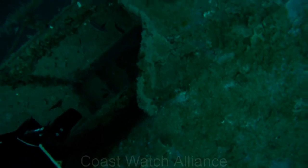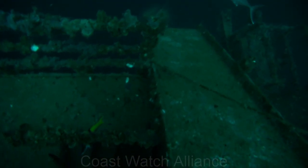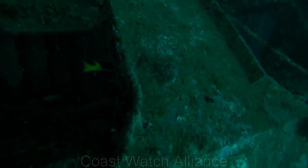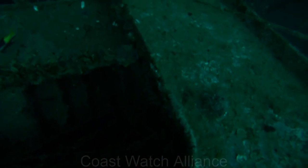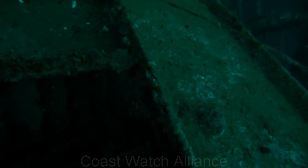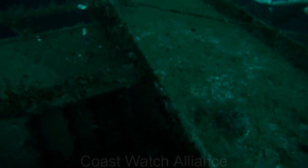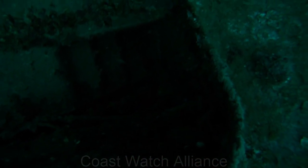Hi, this is Brian Clark at Coast Watch Alliance. I'm a member of the Deep Dive Recovery Team at Coast Watch. This is a reconnaissance video that I shot prior to recovering a side-scan sonar fish that became entangled in the Oriskany in March of 2015. I'm in the process of tying off the anchor line to the Oriskany at this point.